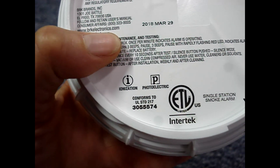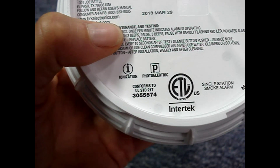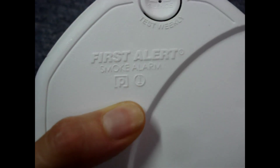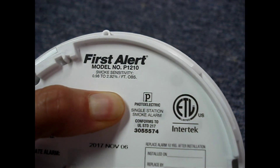If either kind detects smoke, the smoke alarm will sound. Dual sensor alarms have both the I and P symbols on the back and/or front. Photoelectrics will have only a P symbol on the front or back.